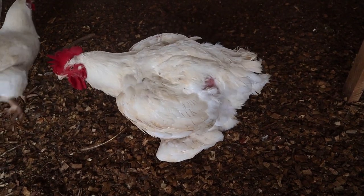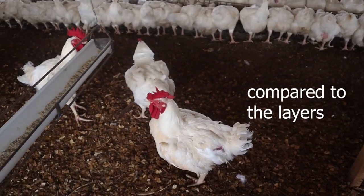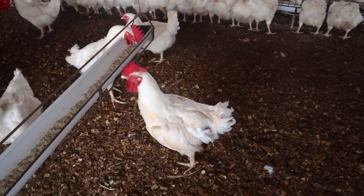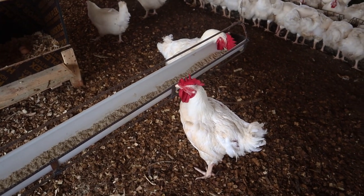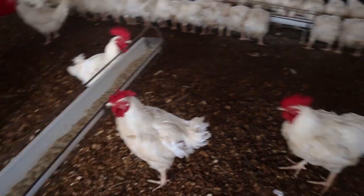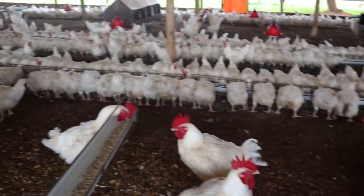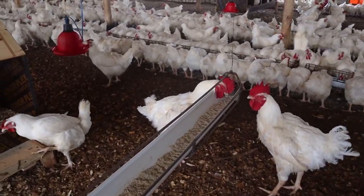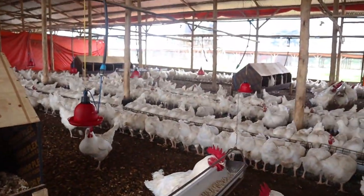That mounting took a really long time — broilers mount for longer compared to layers, probably because they are bigger. He's just done the mounting and moved on to eat. Another bird has just entered, probably to lay an egg. This is the food for the males — you don't want the males to become overweight.